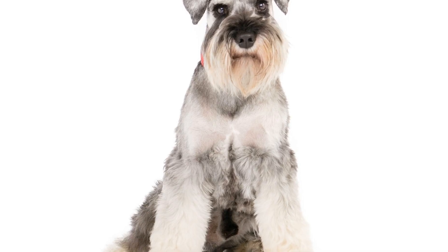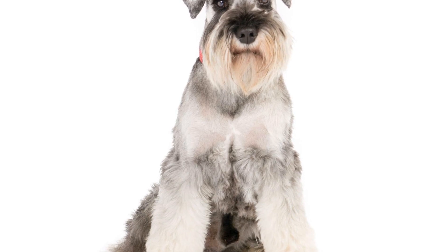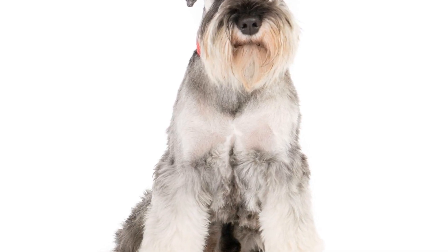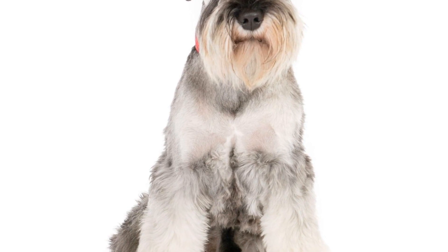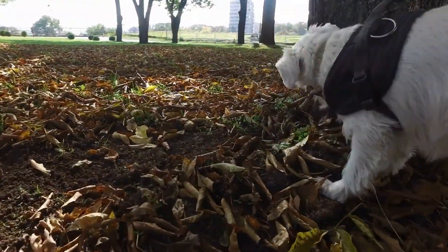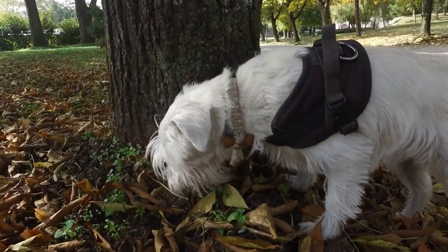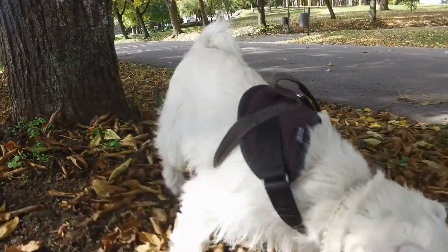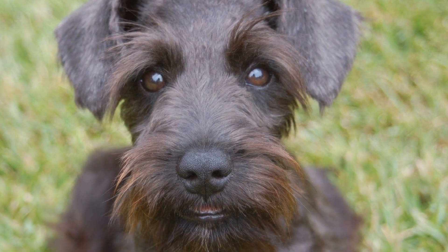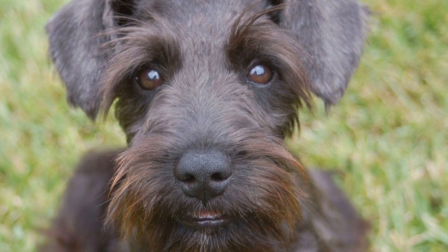Size Matters: The Compact Companion. One of the primary reasons why the Miniature Schnauzer is often deemed apartment-friendly is its size. Weighing between 11 to 20 pounds and standing about 12 to 14 inches tall at the shoulder, this breed is considered small to medium-sized. With limited space, having a compact companion like a Miniature Schnauzer can be extremely convenient.